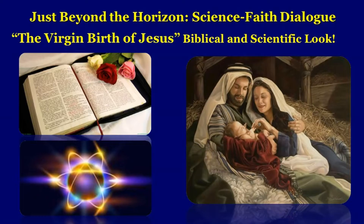Dear friends, greetings to you in Jesus' almighty name. It gives me great joy to reach out to you all through this program, Just Beyond the Horizon Science Faith Dialogue. Today I will be dealing with a topic titled The Virgin Birth of Jesus: Biblical and Scientific Look.